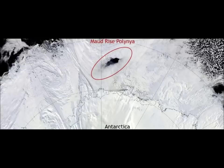Using satellite observations and reanalysis data, researchers from New York University Abu Dhabi have found that these ephemeral holes, known as polynyas — P-O-L-Y-N-Y-A-S — appear to be scars from cyclonic storms.